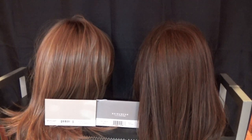To the right we have RL32-31 Cinnabar. This color is a rich chestnut base with brilliant coppery red and deep auburn highlights throughout.